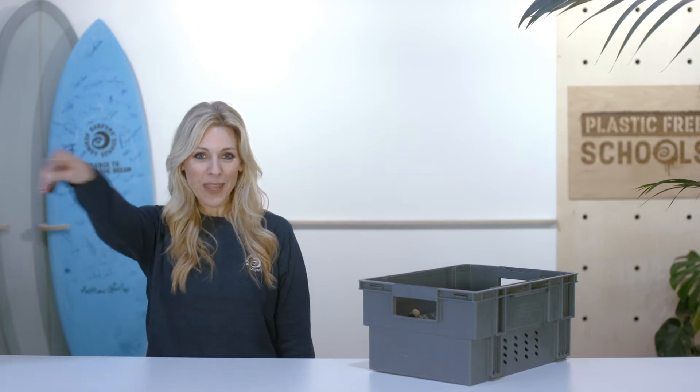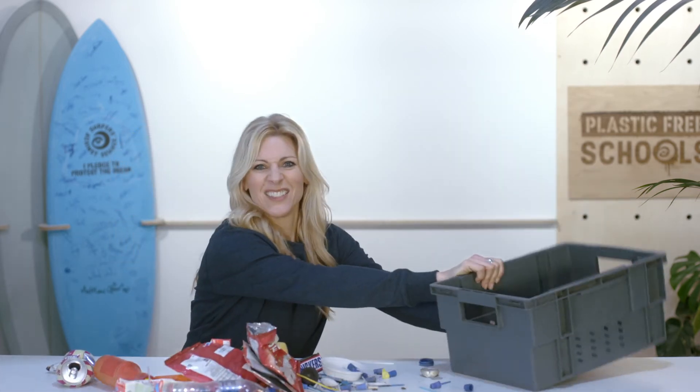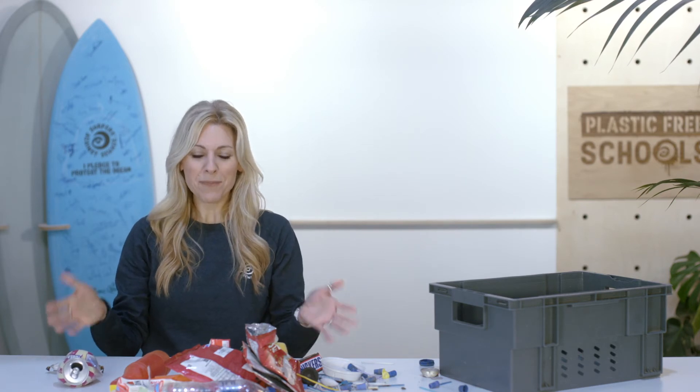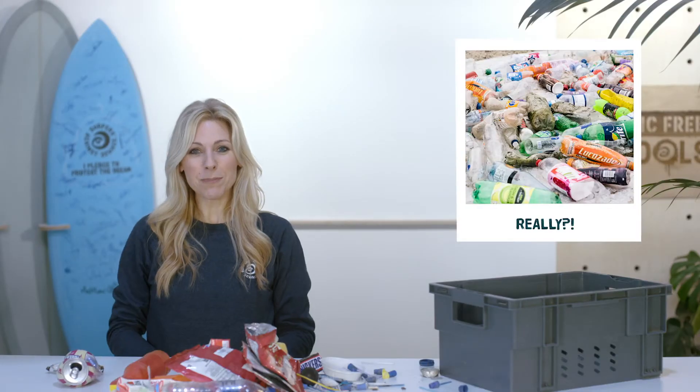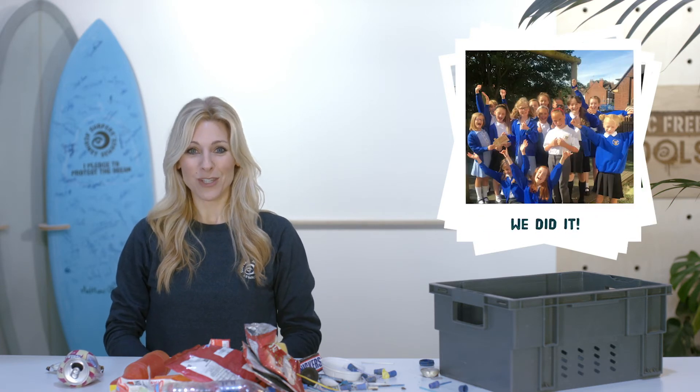Next up, the children become Plastic Detectives, sniffing out single-use plastics. Every time a detective finds a single-use item they think is unnecessary — whether that's a straw, a fork, or a sweet wrapper — the pupils freeze and raise their hands. You'll need to collect all the items they find for the next objective. Send us pictures of your plastic detectives in action and a list of all the items you've found.